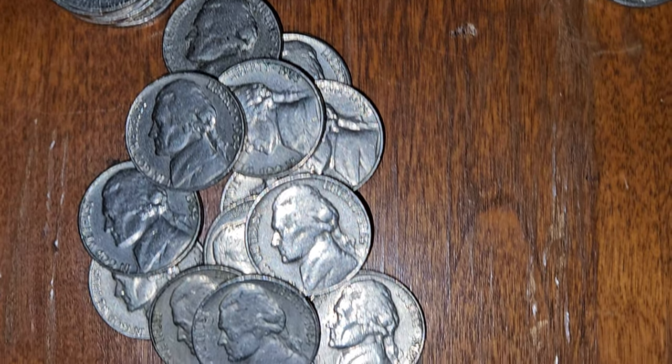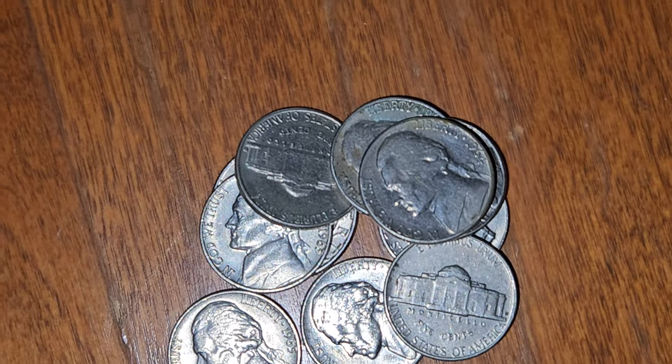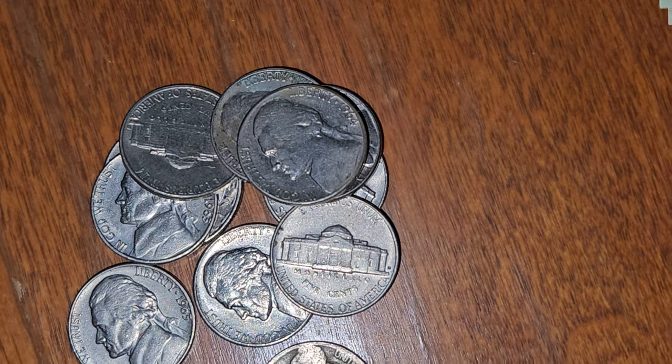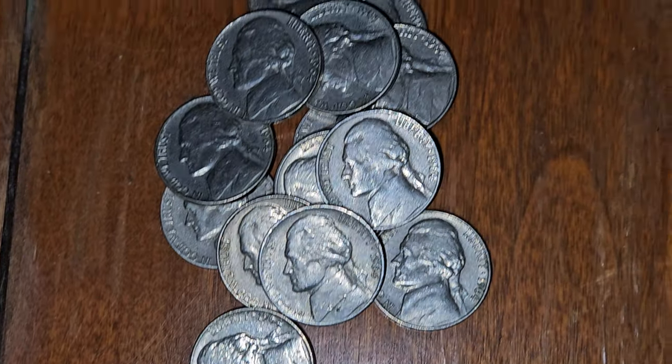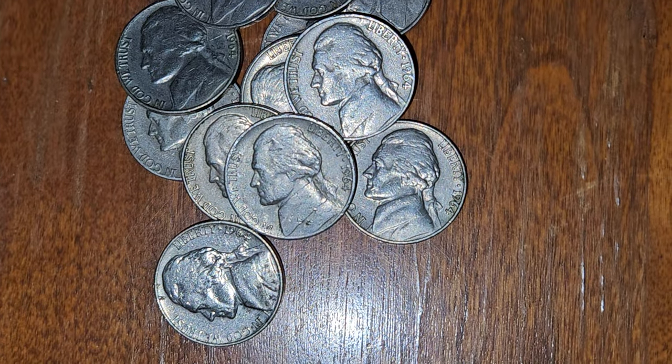There's our next doubling. It took me a minute to find, but we almost got entirely the top half of the D there. I just went through probably 10 or 15 of them without finding one, and then here we are — found another one. This is the pile that has no doubling, and this is the pile that does. That's just fascinating. That's a lot more than you would think out of a roll of 1964s. It's not bad.